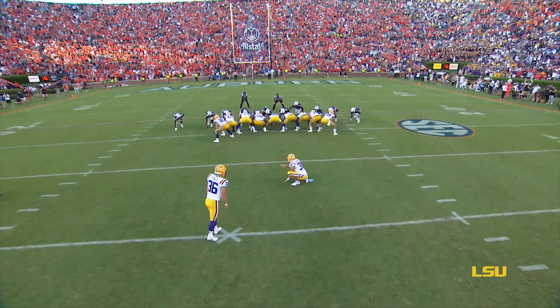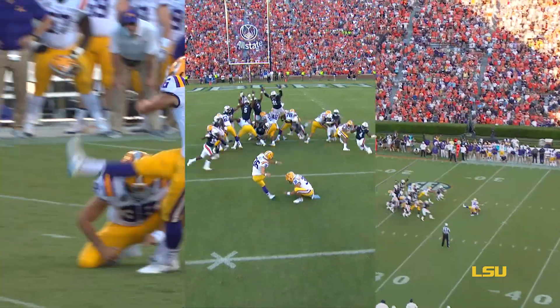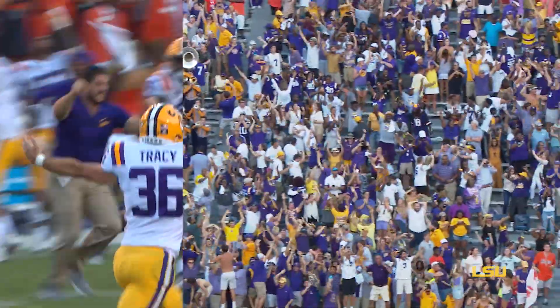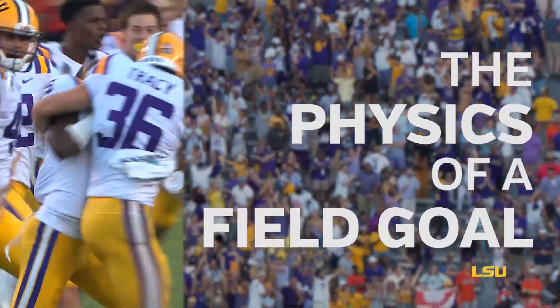Cole Tracy to win it for LSU. Kick is up, fly, drive, kick — and it's good! Tigers win!